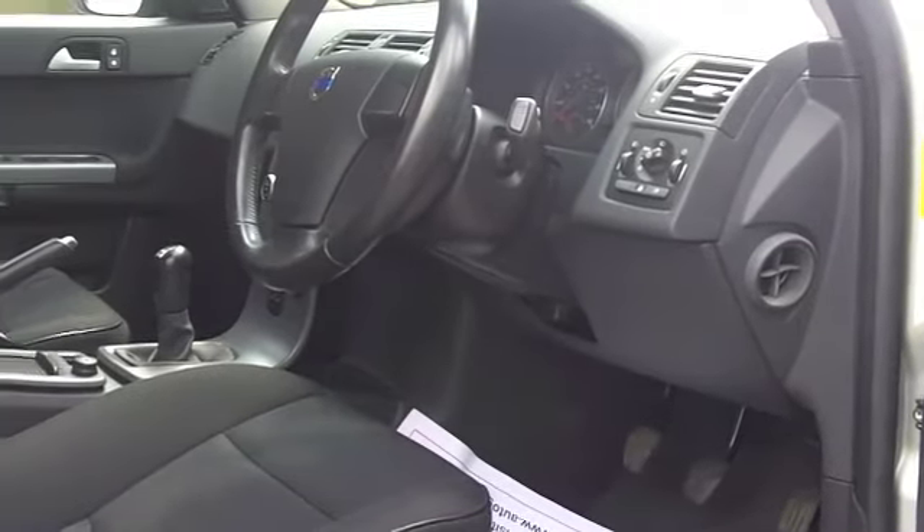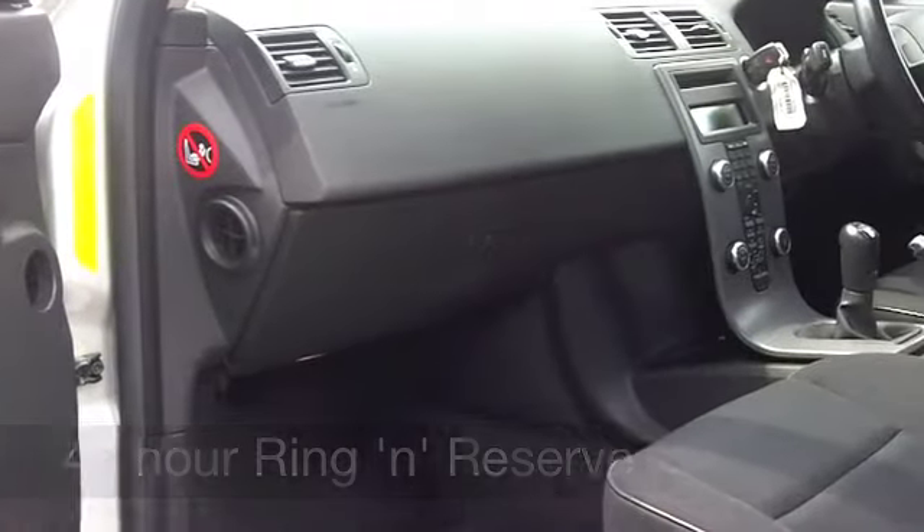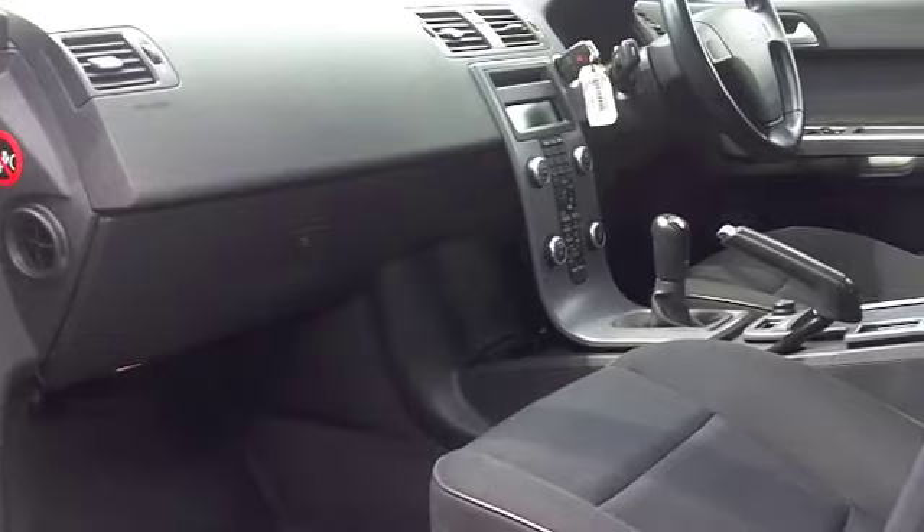It doesn't hang around — 0-60 in about 11 seconds, but around 40 miles per gallon is certainly possible. And six months road tax is just over £100.